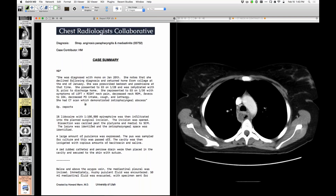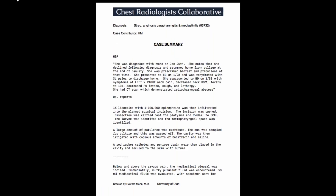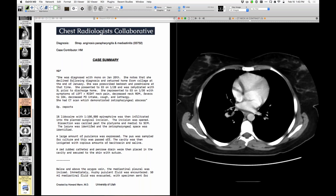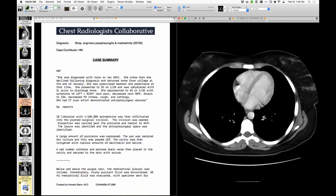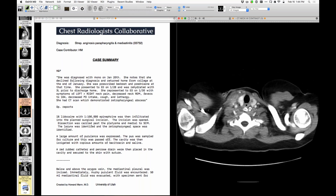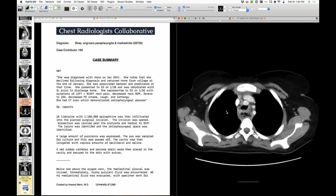Strep anginosus is very much a pus-producing organism — it often does what Staph does. It's probably the second most common cause of empyema after Staph, and it tends to form pus pockets. They drained this; she had issues with pleural fluid that had to be drained, but she's finally getting better with antibiotic therapy after a rocky course. Someone asks about possible thrombus in the ascending azygos vein versus unopacified blood.